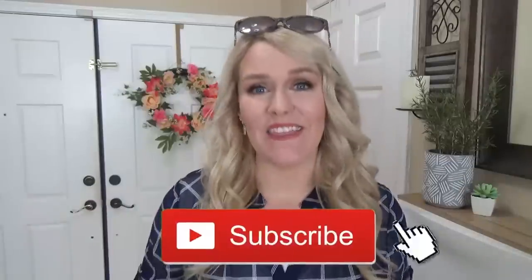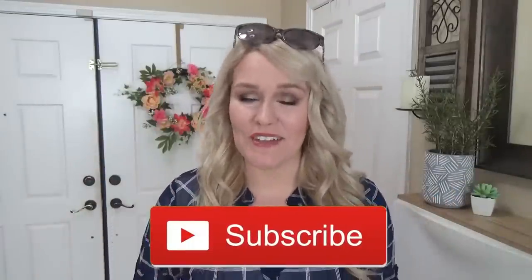Before we get started, go ahead and hit that red subscribe button if you haven't already, and give this video a big thumbs up if you like it. I also want to give a special thank you to Michelin USA for partnering with me on today's video. And without further ado, let's get going.